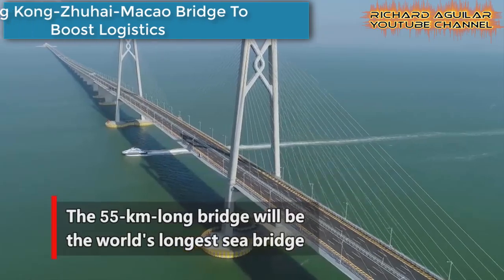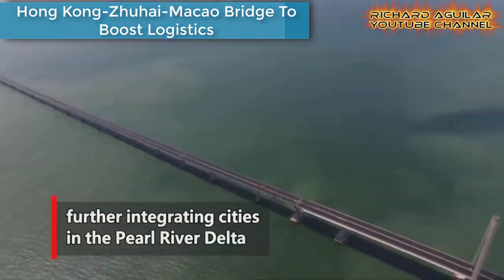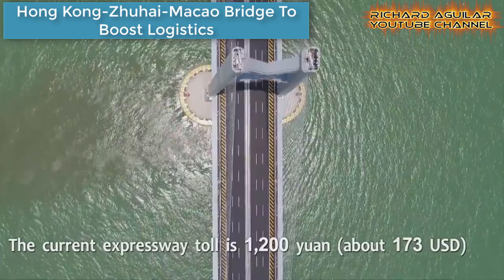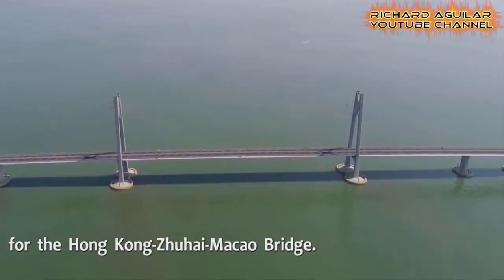The Hong Kong-Zhuhai-Macao Bridge is expected to boost logistics in the Pearl River Delta region after it was opened to traffic. And with this being said, it can also boost opportunities for business and travel.